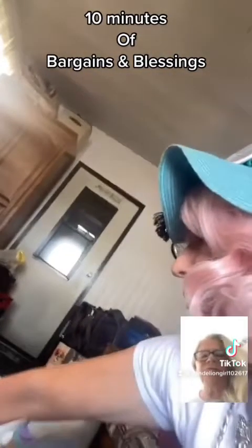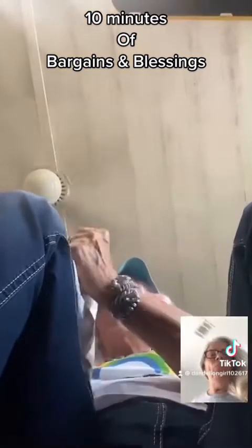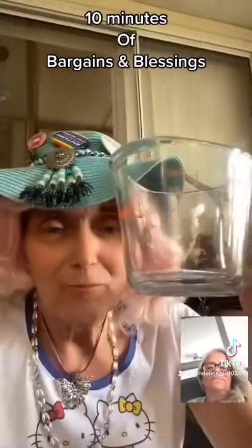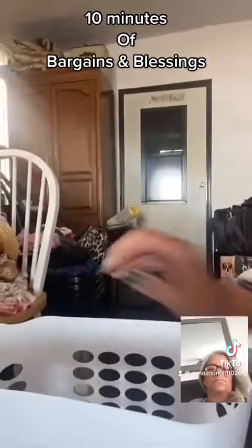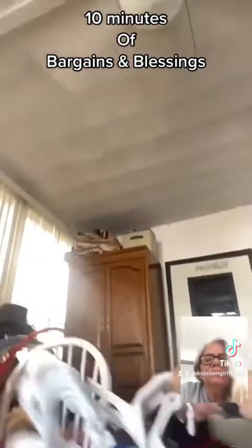We also got measuring cups — a two-cup and a one-cup Pyrex measuring cup. I love these things. Good finds. Gotta have measuring cups. So I got those measuring cups, and that's the one-cup one over there.